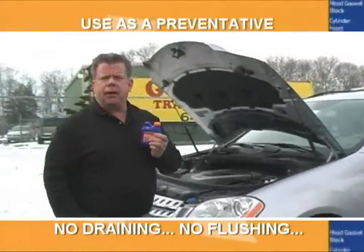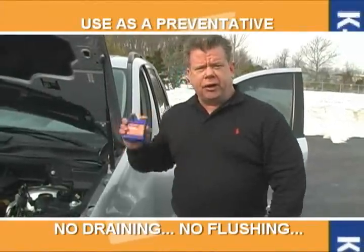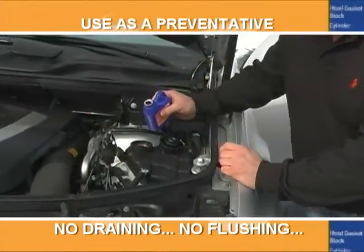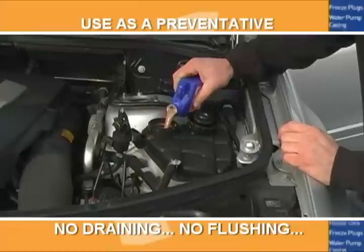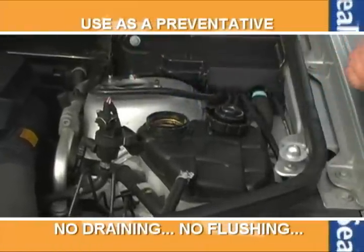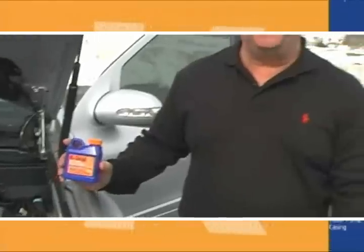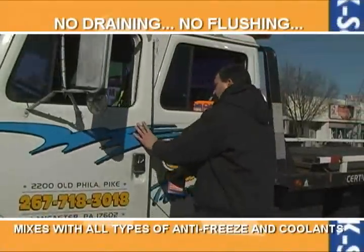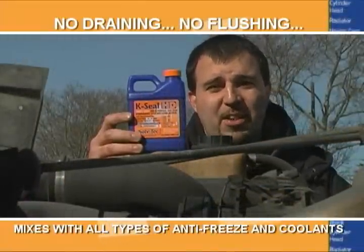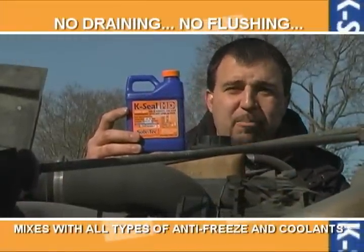I use K-Seal as an overall preventive maintenance for my car. Give it a good shake and you're going to pour it into your car's radiator overflow tank. K-Seal will seal all cracks and holes as they occur. I have over 400,000 miles on this engine. A lot of that is because of K-Seal. It keeps me running, making money.